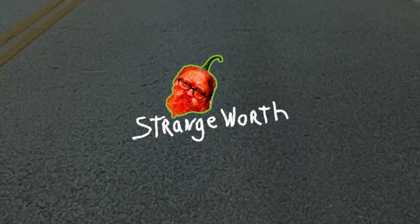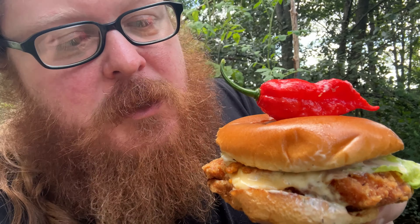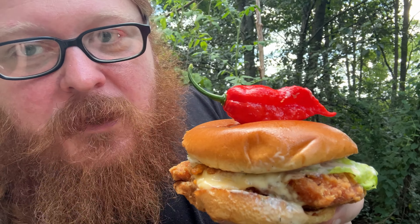There's Wendy's Ghost Pepper Chicken — look at that, we got a real ghost pepper on top of the Ghost Pepper Ranch Chicken Sandwich from Wendy's — compare and contrast. I think if I had to guess, I don't think there's gonna be any ghost pepper flavor in the chicken sandwich at all, but we will see.